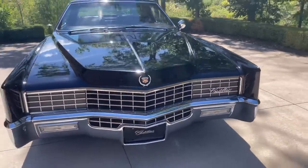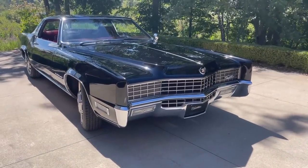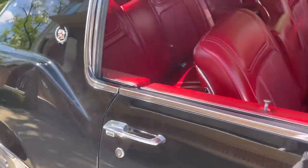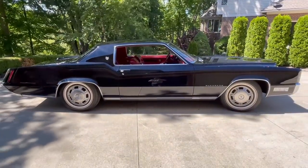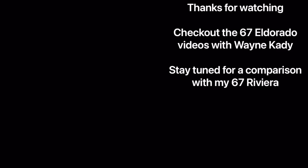Let's take one last look around. Just an absolutely stunning car — the pinnacle of General Motors design. This car did have door edge guards originally, but taking them off looks so much better on this clean body side. Thanks for watching. I hope you enjoyed this presentation of the 67 Eldorado. Stay tuned for a comparison with my 67 Riviera. Be sure to check out the videos with Wayne Cady, who is a designer on this program — link in the description below. And also stay tuned for a comparison with my 1967 Riviera, its platform mate.